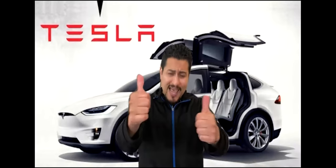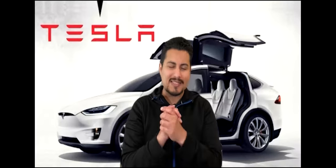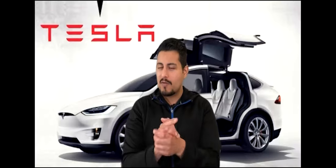Don't forget to smash that like button — I do appreciate it, guys, it does help support this channel. Also, don't forget to subscribe down below. I do post new videos about stocks making moves in the stock market. Very, very important if you are an investor. Let me share my screen and let's get started.